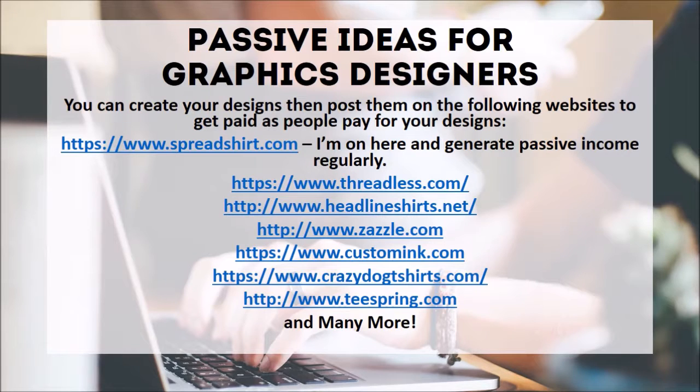Number nine: graphics design. Passive income ideas for graphic designers — you can create your designs and post them on the following websites to get paid as people purchase your designs. Some of my favorite websites include Fresh Shirt, Threadless.com, HeadlineShirts.net, Zazzle.com, CustomInk.com, CrazyDogTShirts.com, and TeeSpring.com, and there are many more design platforms. I love Fresh Shirt because you can post the design by itself and people can purchase it. To this day I still have people purchasing designs I posted last year — that is another stream of passive income where you set it and forget it.